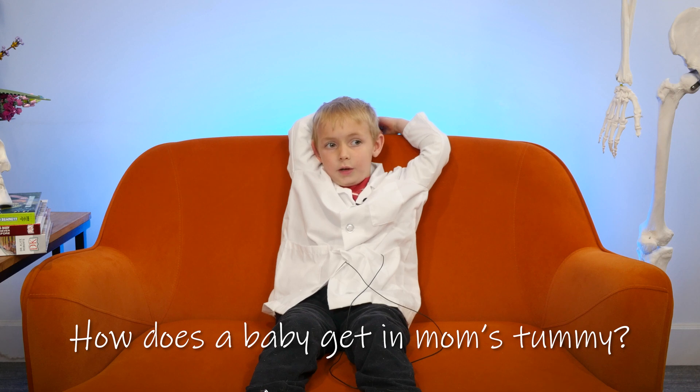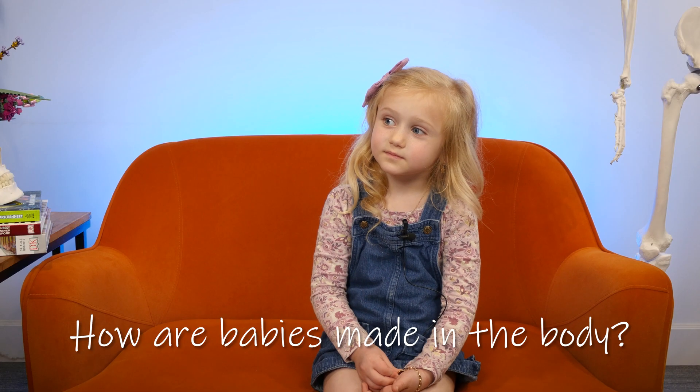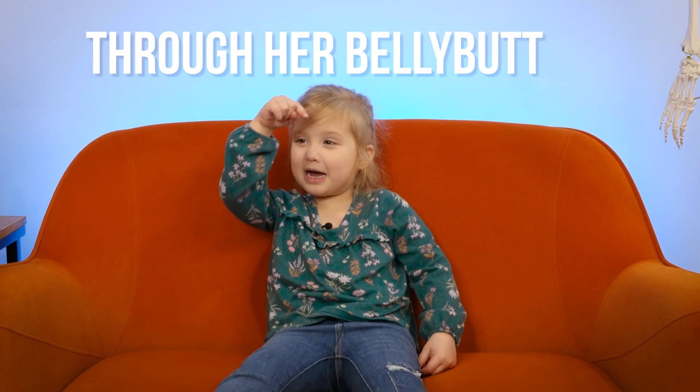How does a baby get in mom's tummy? Dad has a thing that makes mom have more babies. How are babies made in the body? Jesus. I forgot it. That's a hard question. Through her belly button.